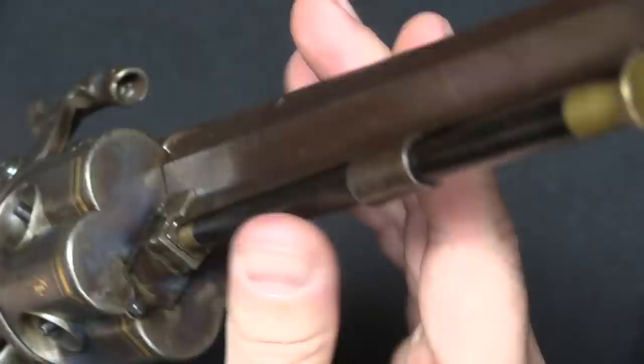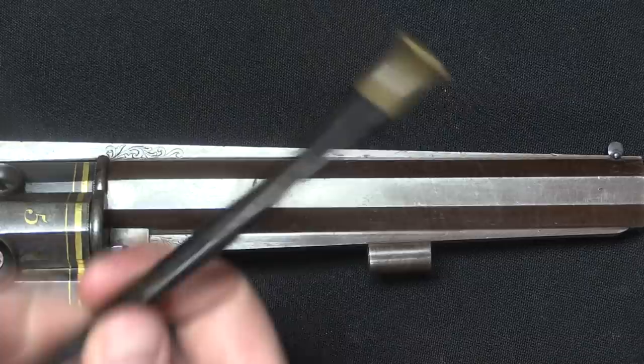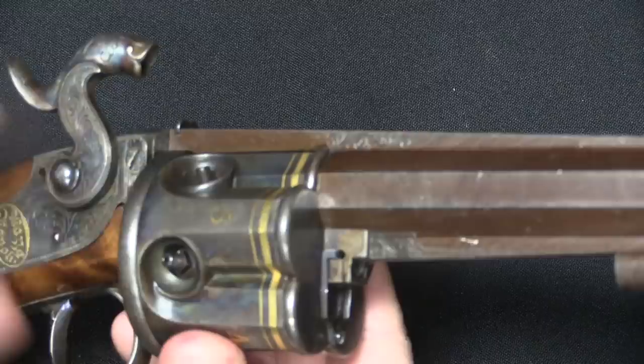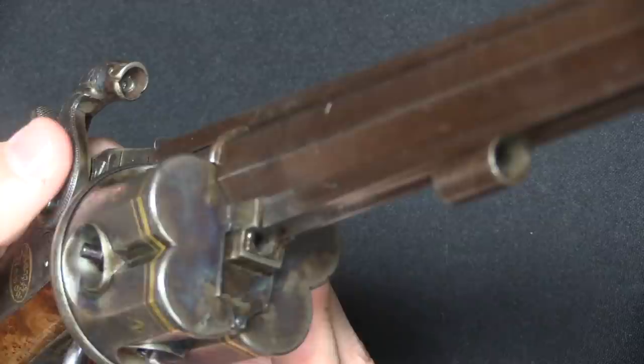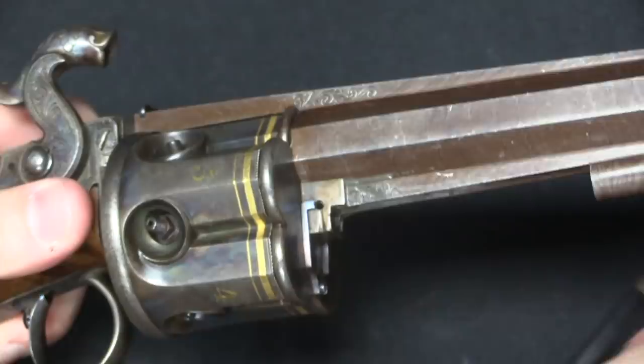What you do is actually use a standard ramrod and load each chamber, as best I can tell, through the barrel itself — so you pour your powder down, put in the ball, and ram the ball down. When you're doing that, you can't really see what's going on in the chambers the way you can on a later, traditional Colt percussion revolver where you can see the bullets in the front of the cylinder. So it's important that you have these numbers so you can keep track of what you've loaded and what you haven't.